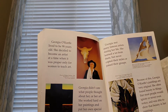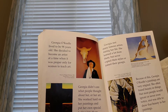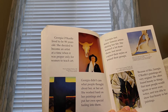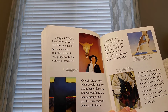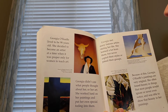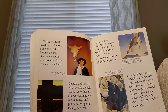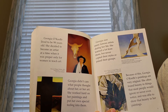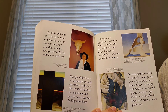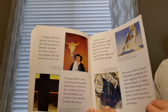Georgia O'Keeffe lived to be 98 years old. She decided to become an artist at a time when it was proper for only women to teach art. Georgia didn't care what people thought about her or her art. She worked hard on her paintings and put her own special feeling into them. Georgia met many famous artists during her life. She learned a lot from them, but never copied their styles or joined their groups. Because of this, Georgia O'Keeffe's paintings are very original. She often found beauty in things that most people would ignore or never even notice, and was able to show that beauty in her paintings.